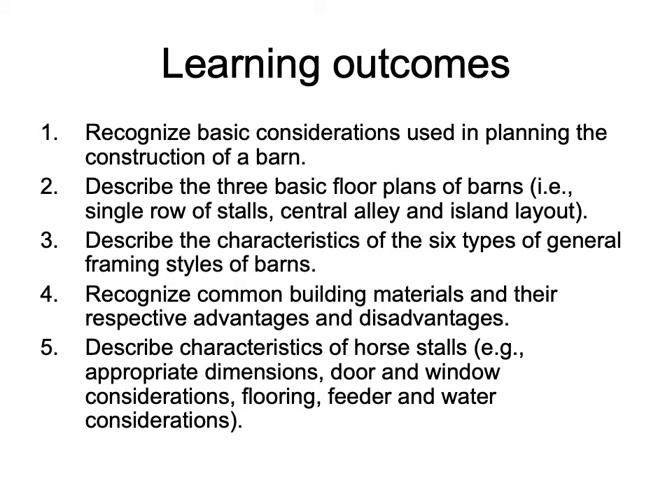As for the learning outcomes, if you can outline these you're definitely going to do well on exam questions. Our learning outcomes are to recognize basic considerations used in planning the construction of a barn, to describe the three basic floor plans of barns — the single row stalls, the central alley, and the island layout — and to describe the characteristics of the six types of general framing styles of barns, and to recognize common building materials and their respective advantages and disadvantages.